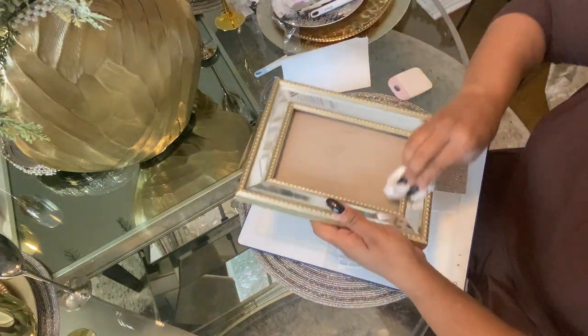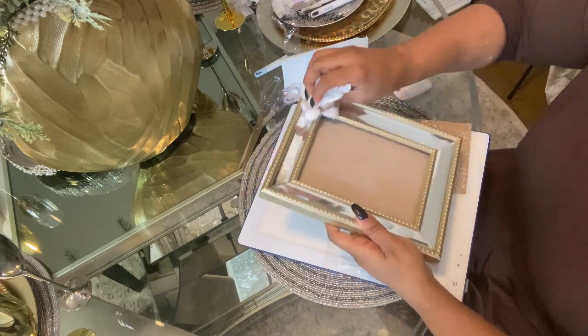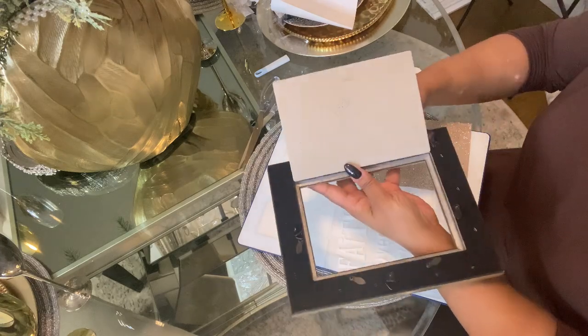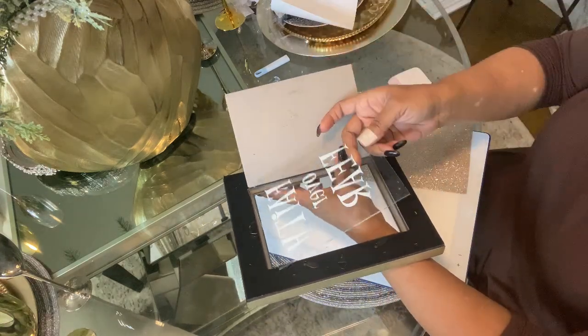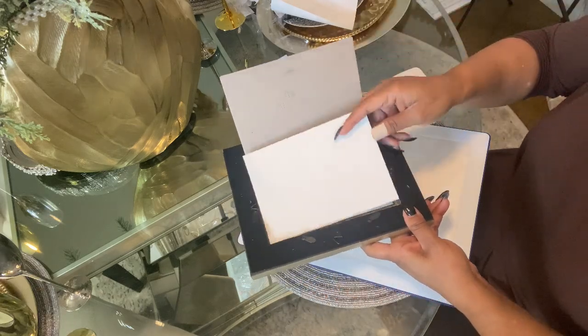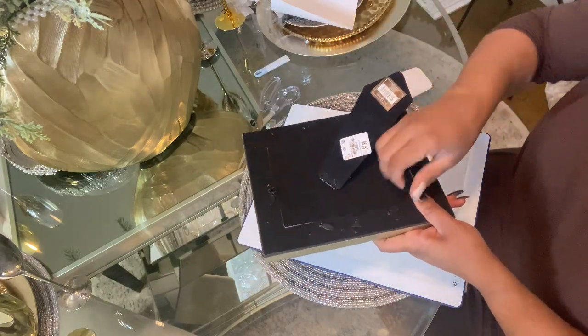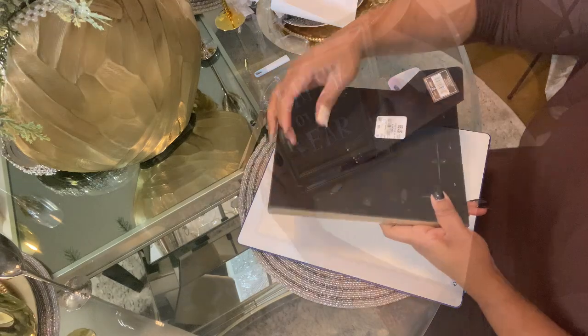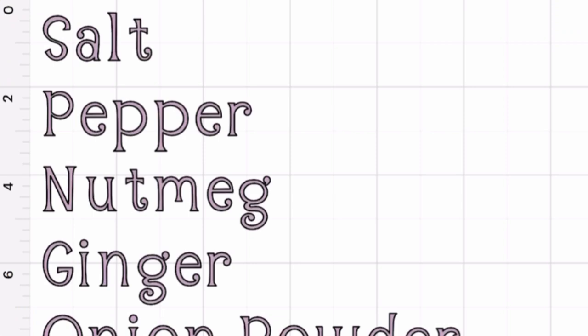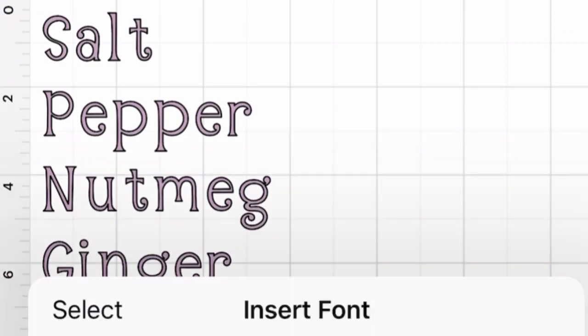I have this really pretty mirrored frame that I picked up from Ross or HomeGoods — I've had it for a while, but I knew I wanted to use it at my beverage bar because it's all about the glam. I layer the quote on the frame itself, flip it over, and a beautiful quote is created. The wording is a little off but I'll fix that. Now let's move on to the next project — custom labels!